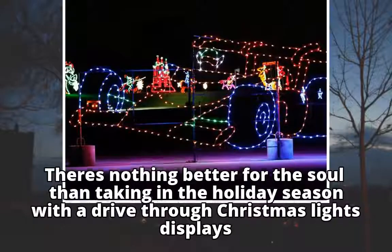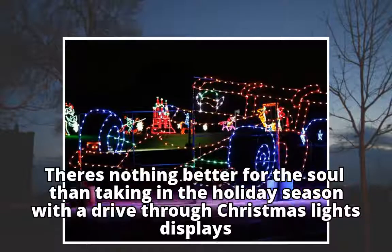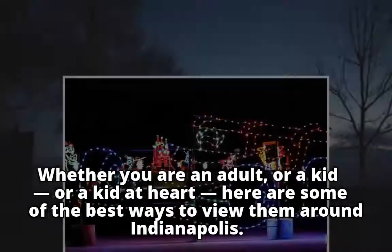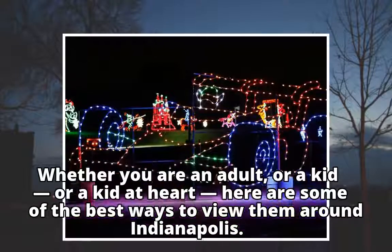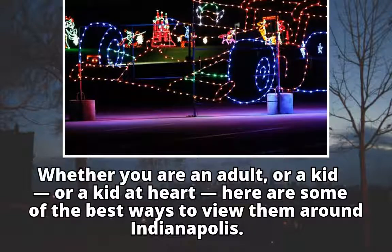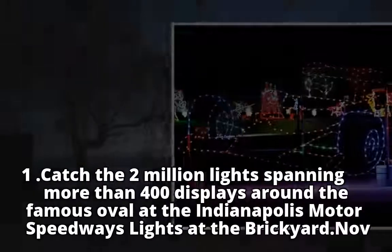There's nothing better for the soul than taking in the holiday season with a drive-through Christmas lights display. Whether you are an adult, or a kid, or a kid at heart, here are some of the best ways to view them around Indianapolis.